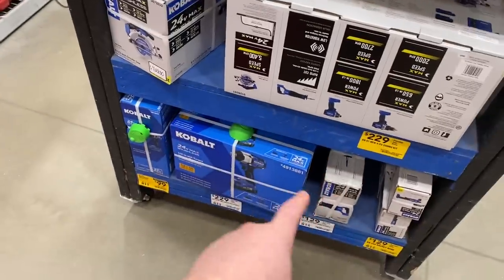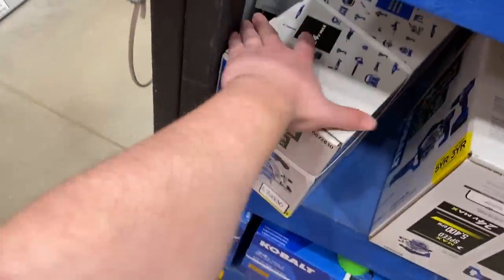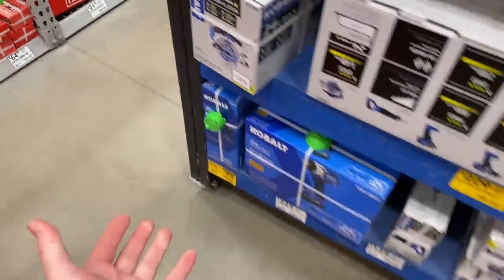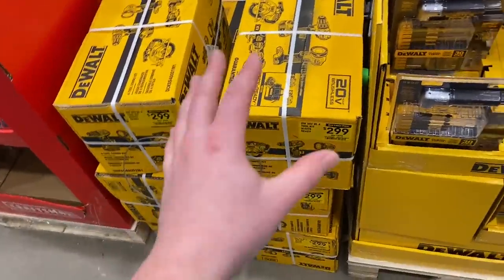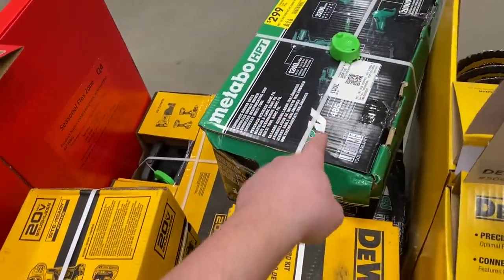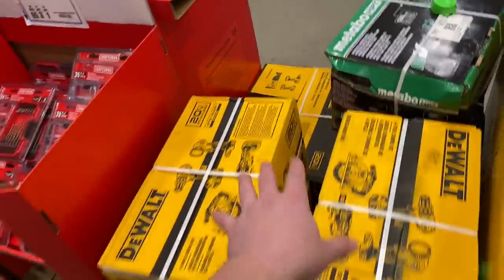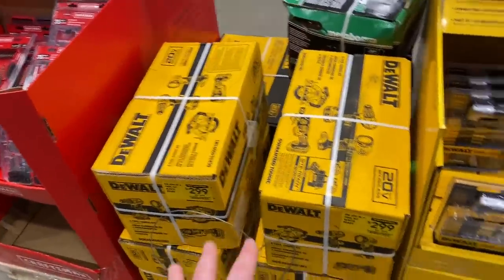I believe some of this cobalt stuff is still on clearance. I know some of it was still on clearance before, but I can't find any new price tags on this stuff right now. There's a little section of $299 toolkits — the DeWalt four-tool piece kit and the Metabo kit for four tools as well. Different tools, $300. Not a bad deal for both right now, but I'm sure they will go lower.